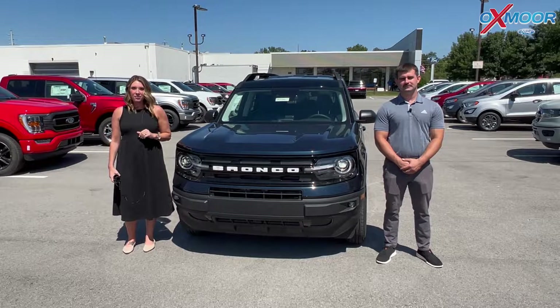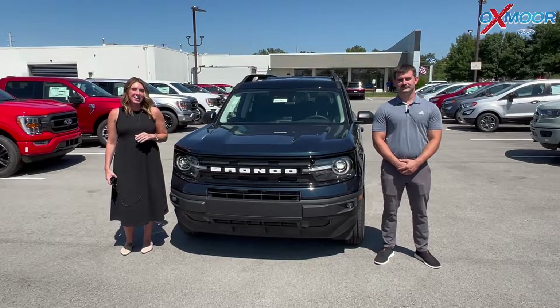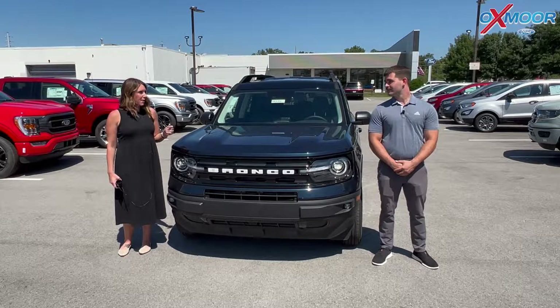Hello everyone, I'm Gabrielle over here at Oxmoor Ford Lincoln today. I have Cody here with me. He is going to go over a few things on a 2022 Ford Bronco Sport. So why don't you talk a little bit about it?